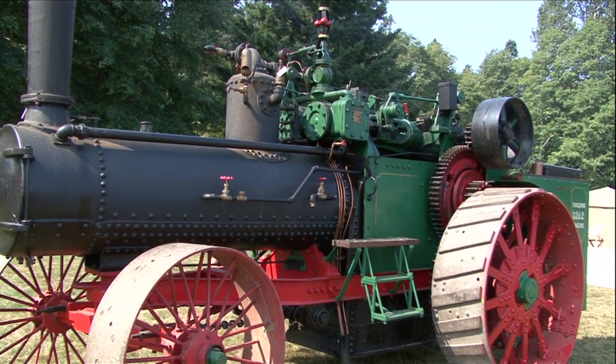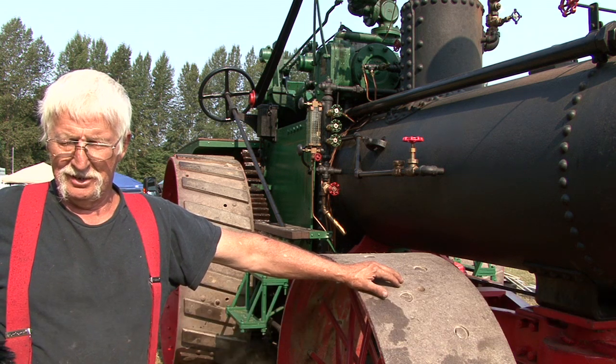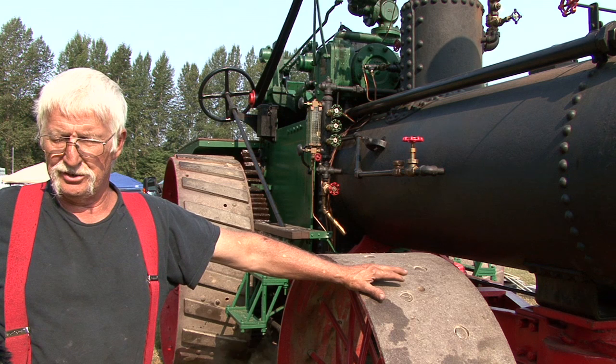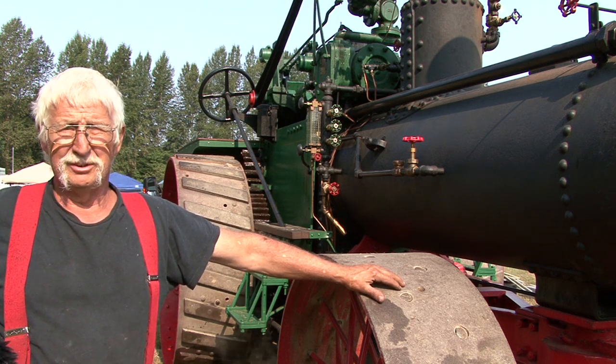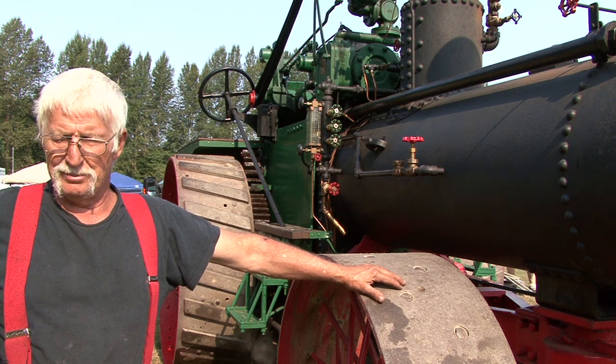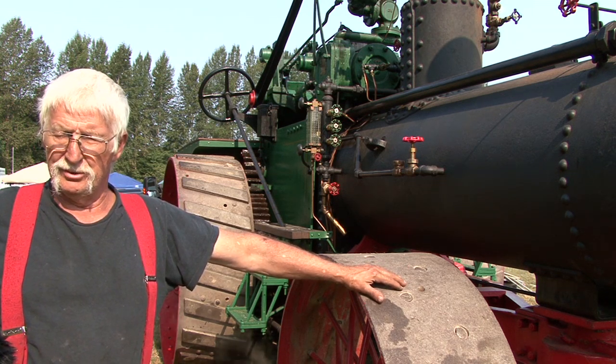This is a Farquhar steam engine. It was built in York, Pennsylvania in 1917, and it was sold brand new to the city of New Westminster, which used it for a few years. Then it came to the island and ended up at McLean's Mill National Heritage Site in Port Alberni.